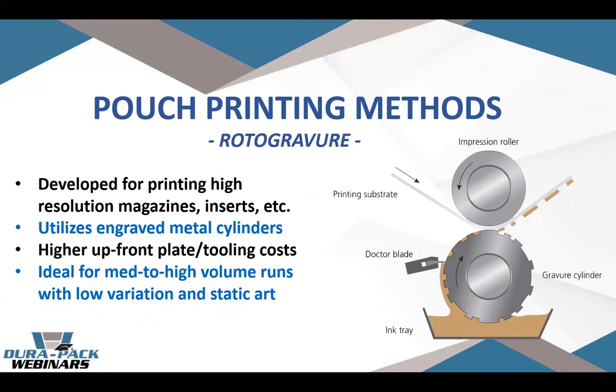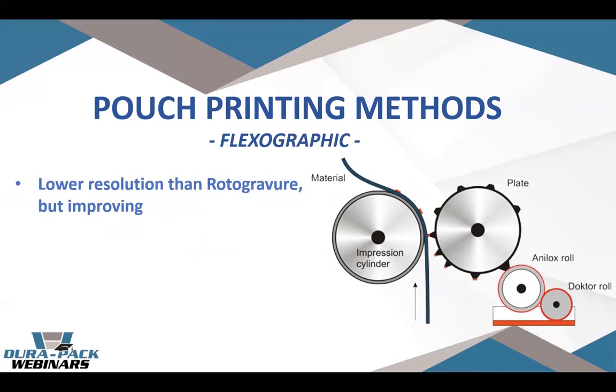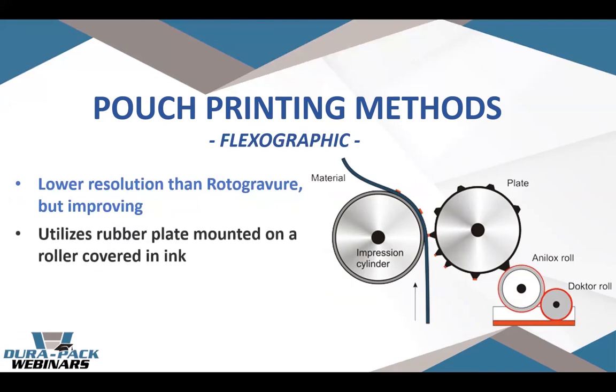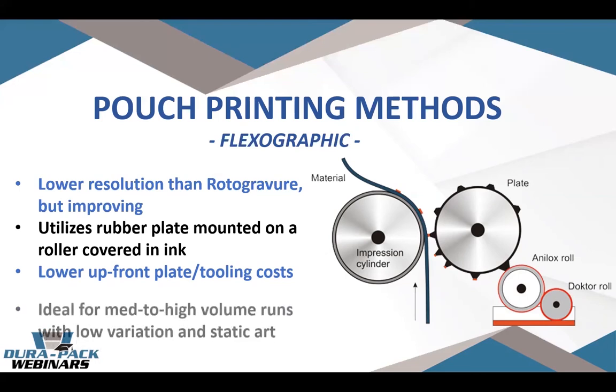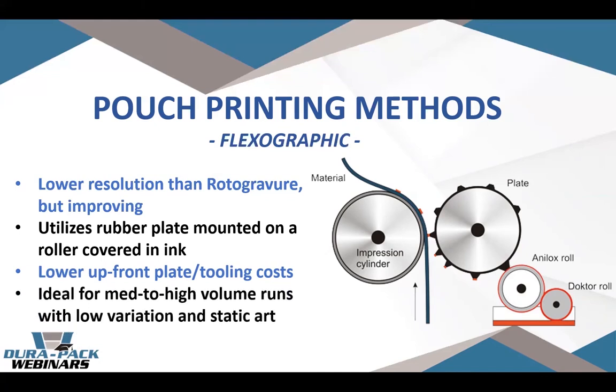If you're printing a high volume of just one or two unique SKUs, Rotogravure tends to work better. However, if your art might change from print run to print run, and if you're in an unstable industry — which we consider cannabis to be because regulations are constantly changing — there's some risk to making that investment in those cylinders. Flexographic printing is similar in principle to Rotogravure but tends to be lower resolution. Instead of etching a physical cylinder, it's like a rubber plate that wraps around the cylinder, which lowers the plate cost. It's still ideal for medium to high volume runs with stable, low-variation artwork.